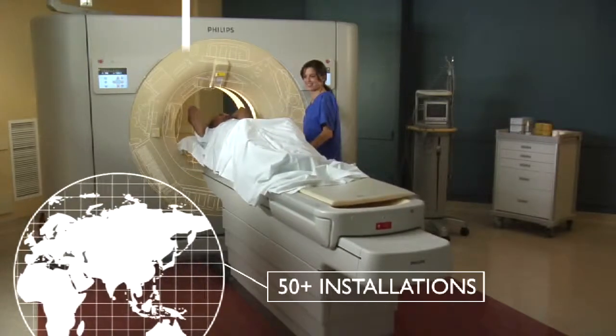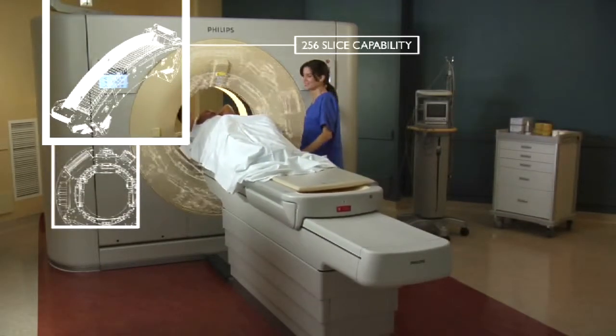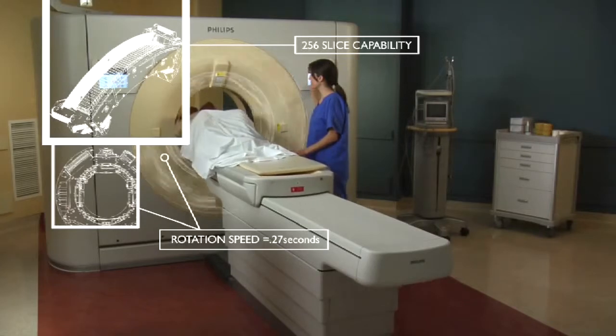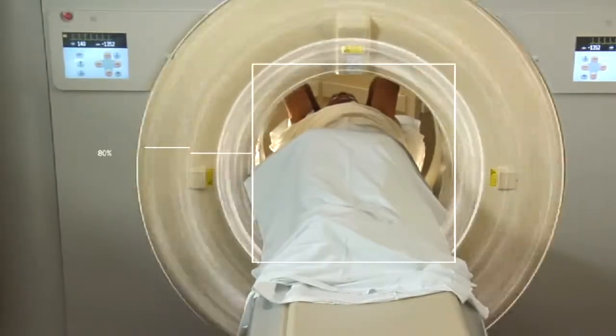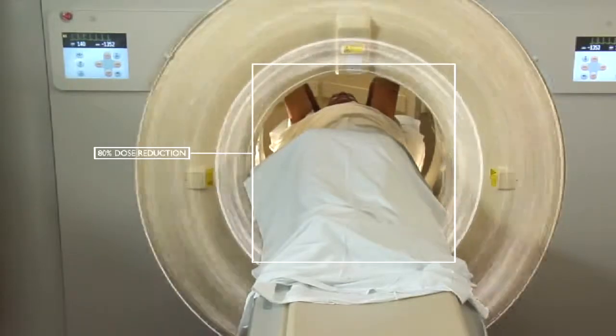It's Intelligent CT, featuring 256-slice capability, rotation speeds as fast as 0.27 seconds, and our exclusive Step and Shoot technology — all of which help doctors find all of Jim's medical problems quickly.